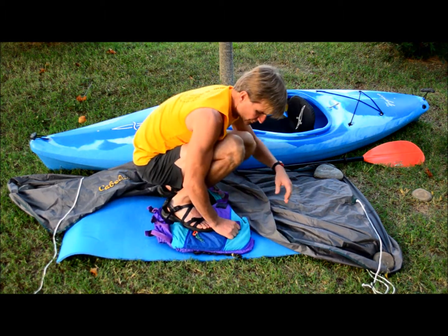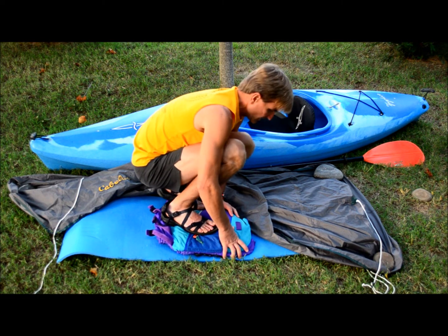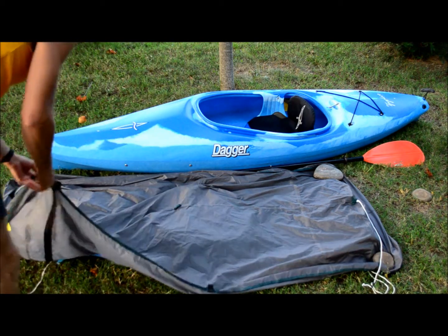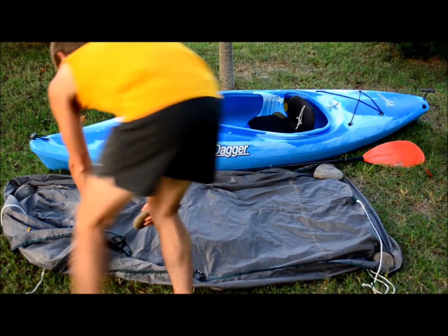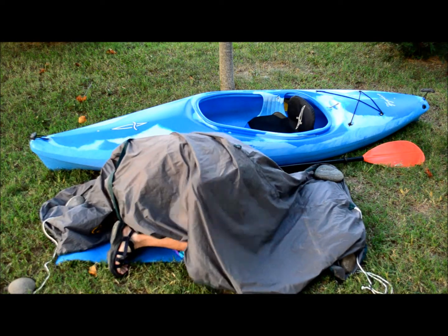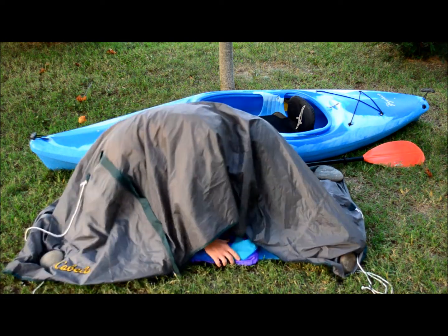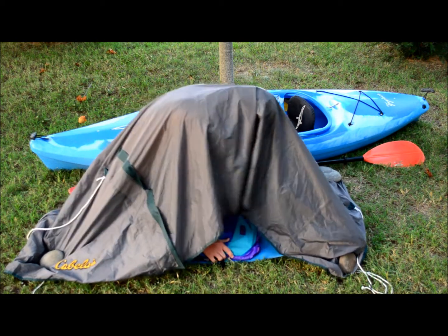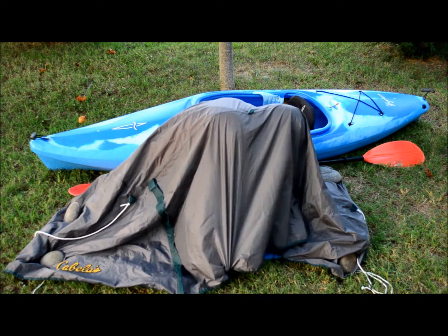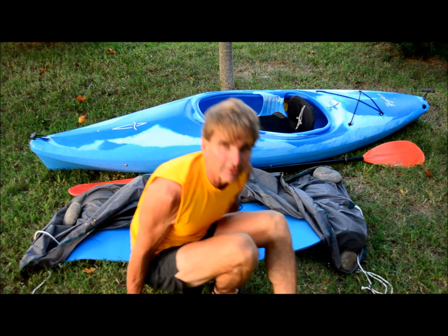Squat down like this, with your shoes also helping to keep you off the ground along with the foam layers beneath you. Then pull the rain fly over you like this — and if it's windy, you can hold down the sides to keep it from catching the wind. That's a great precaution you can take from lightning when you're outside.